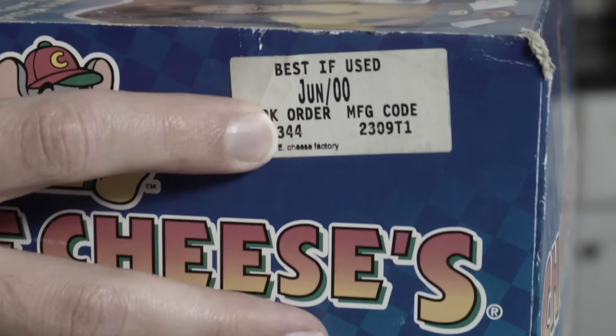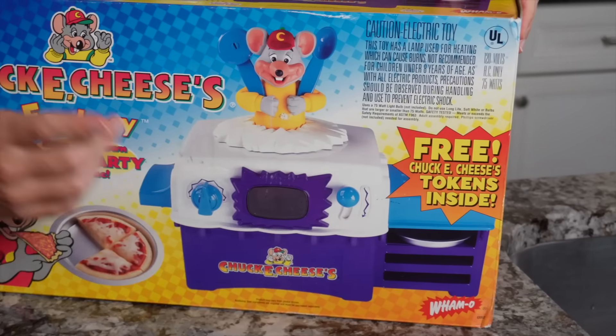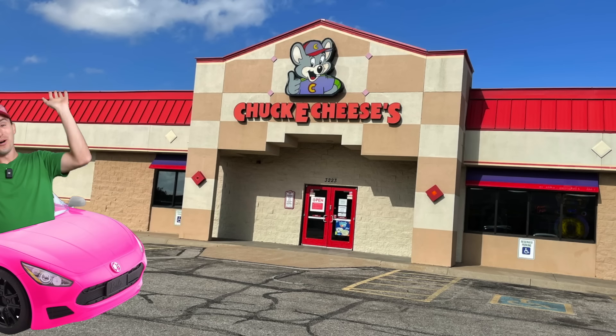Best if used by June of 2000. They can't stop us — we're going to use it in 2022. This even comes with free tokens, so I'll be able to go to a local Chuck E. Cheese and redeem some prizes, and hopefully not get the absolute crap beat out of me by the people there.